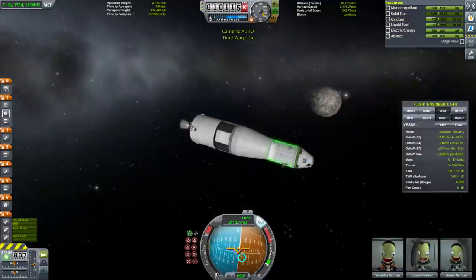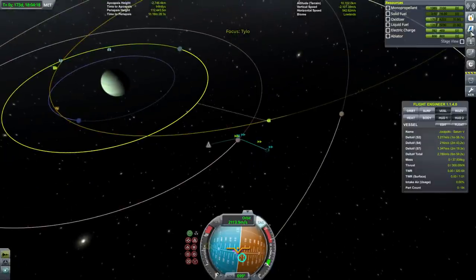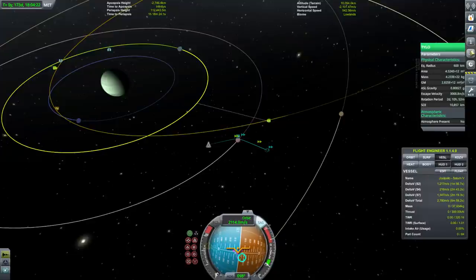The reason we don't want to land on Tylo is because it has a really high orbital velocity. Let's take a look at its stats: 0.8 G's — really high gravity. Our little moon lander isn't going to be able to handle 0.8 G's.